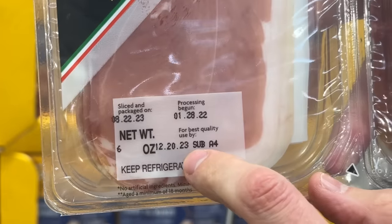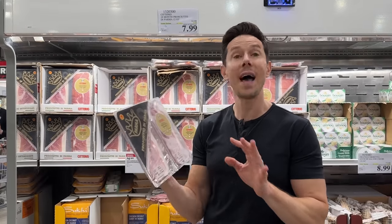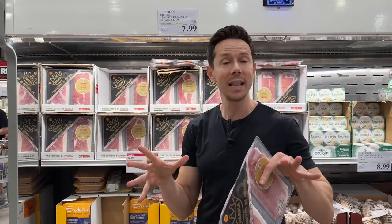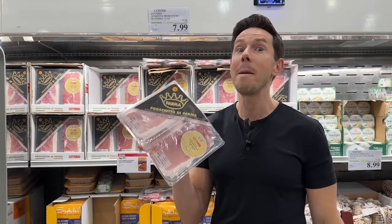What's the expiration date on this? December 2023 — so we have exactly 35 days. This is really good. I'm probably going to buy three of these for the holidays. If you make a charcuterie board, this is a must.